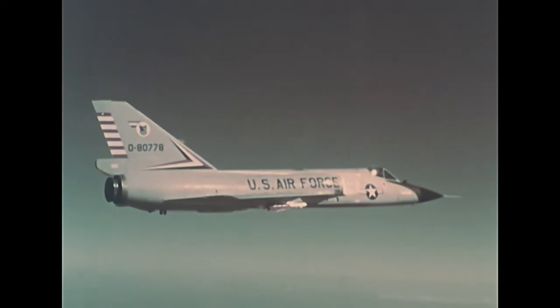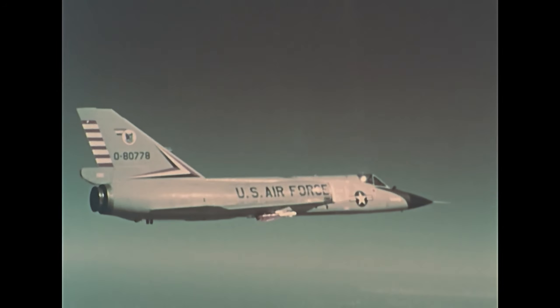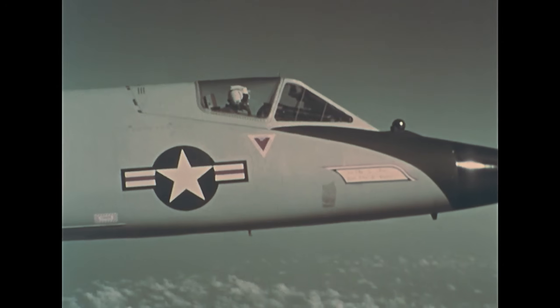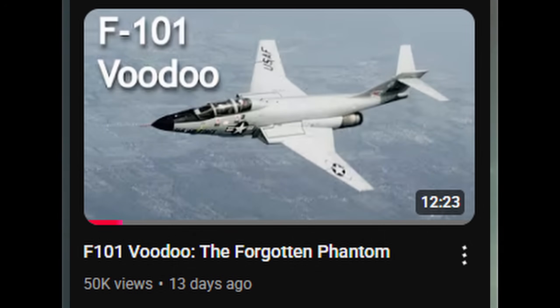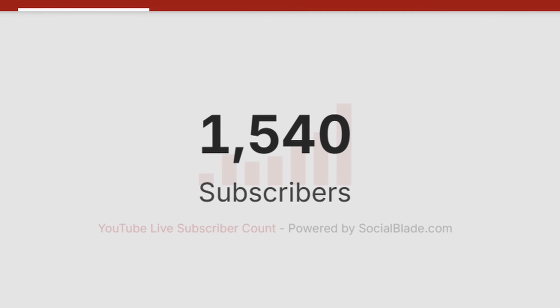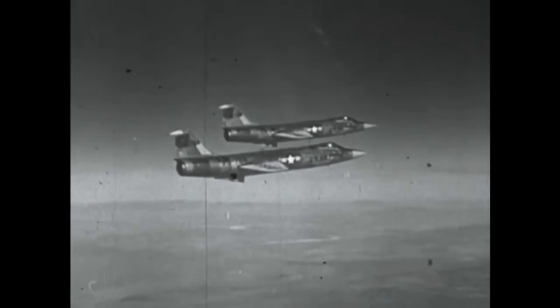Thank you so much for watching, and if you've made it all the way to the end, I really appreciate you sticking around. I also want to take a moment to say a huge thank you for the support in the last video, and to welcome all the new faces here. We just passed a thousand subscribers, and I honestly couldn't be happier. This channel started as just an idea, and seeing it grow like this means a lot — so thank you for watching, for sharing, and for helping me turn this channel into something real. I'll see you on the next one.